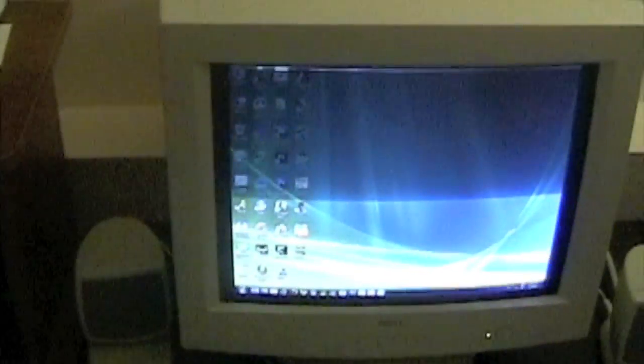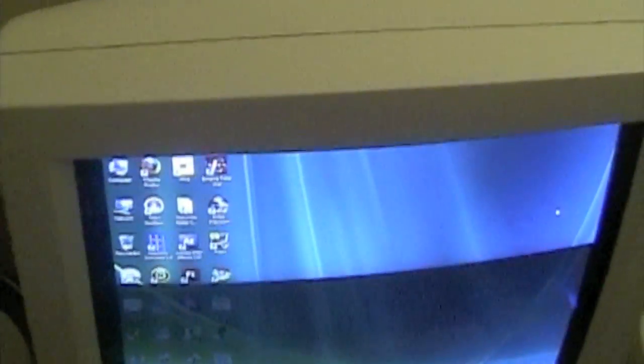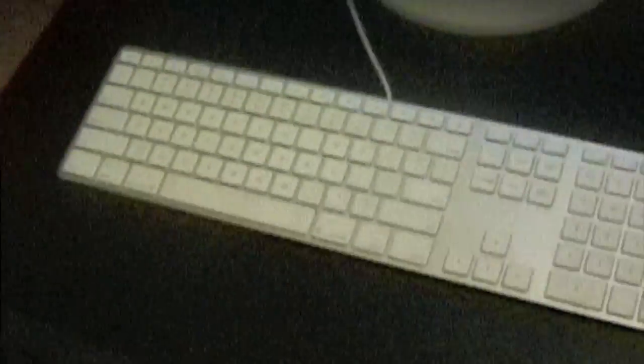And here's my PC setup. Got this ancient Dell CRT display — I believe it's 15 inches, can't wait to get rid of that thing. I got some 2.1-channel Altec Lansing speakers with a sub underneath. It's actually pretty good for the age — I got that speaker system with my Dell, same monitor, back in 1999, and they still sound really good. I got an Apple aluminum keyboard here, which I really like — has a really nice feel to it.